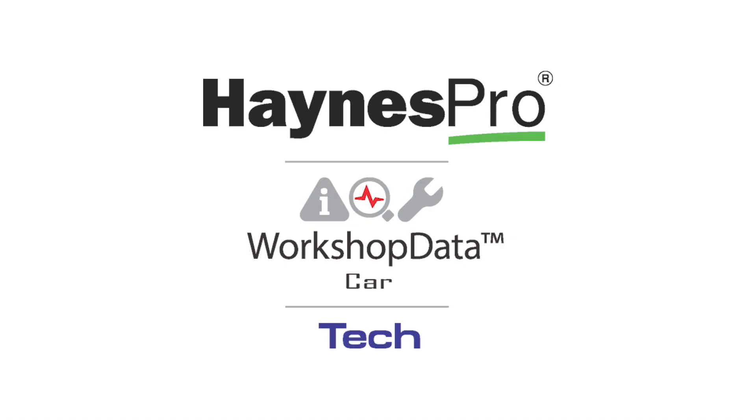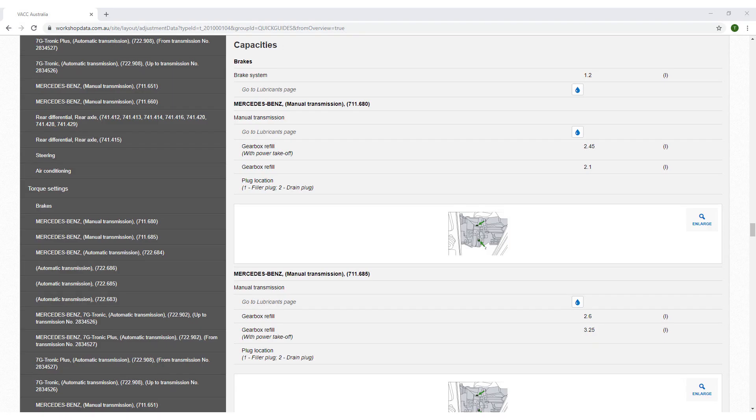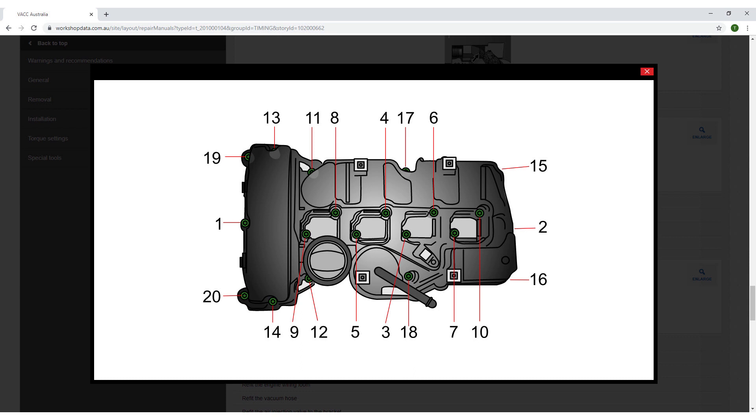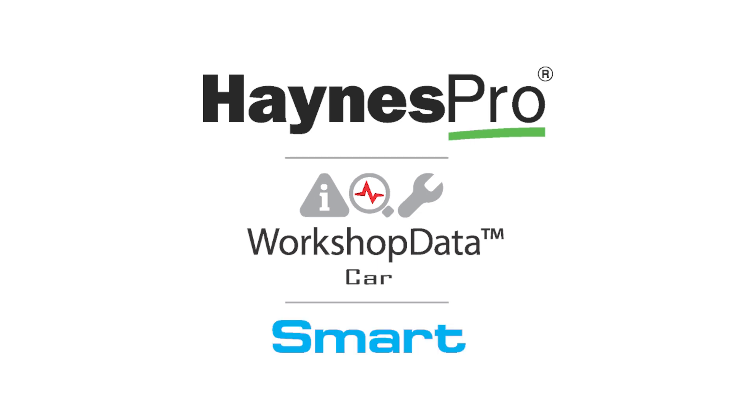Hanes Pro Workshop Data Tech contains extensive maintenance information like repair times, timing belts and timing chain replacement procedures, fluid capacities, wheel alignment, torque specifications and over 100,000 high-quality technical drawings and more.